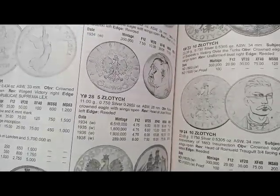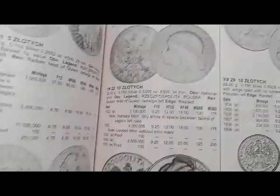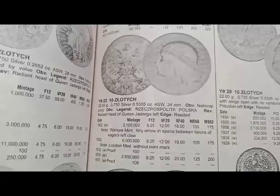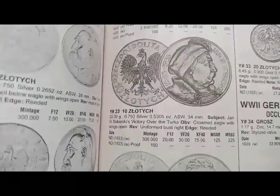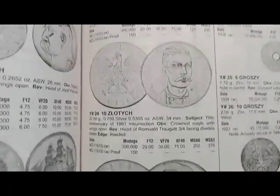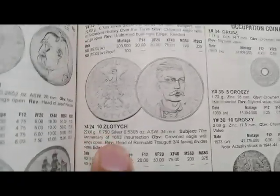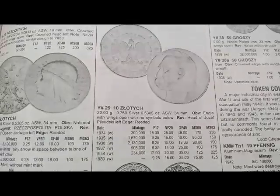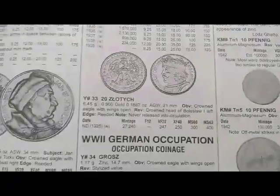Next is the 5 złoty coin minted from 1934 to 1938, coin's value is $4.35 and $6. Next is the 10 złoty coin minted in 1932, coin's value is $9.95. Next is this coin minted in 1933, coin's value is $20. Next is this coin minted in 1933, coin's value is $20. Next is a coin with value $15 for 1934 and $9.95 for another.